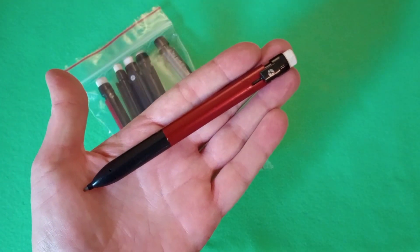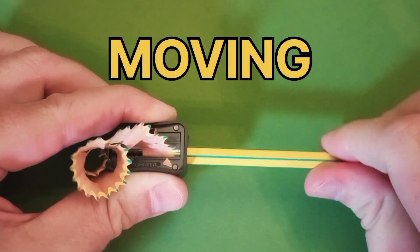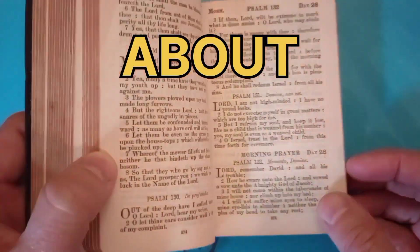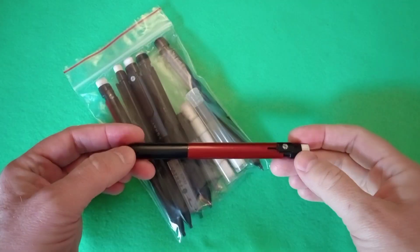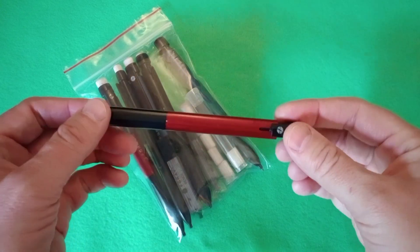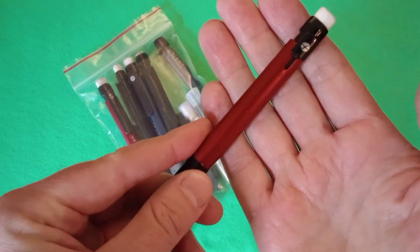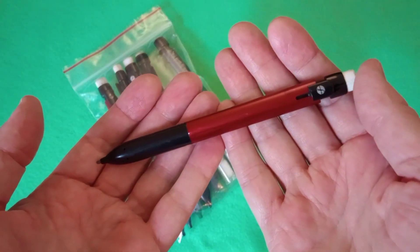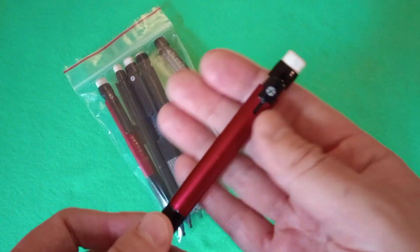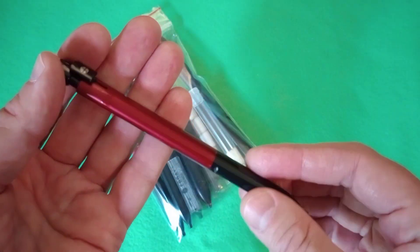A mechanical pencil you can no longer buy, that luckily you can still buy. One of the curious things about shopping for pencils at your local thrift shop is that you will often find items you can no longer find on the market. That's a positive because you get a chance to experience something that would otherwise be quite difficult to experience.